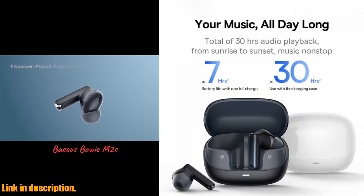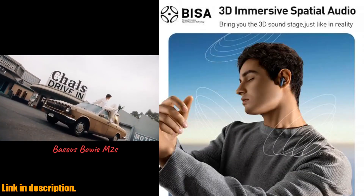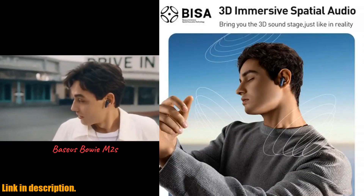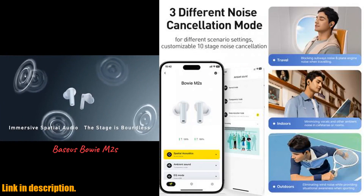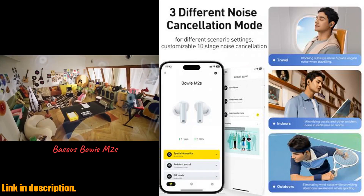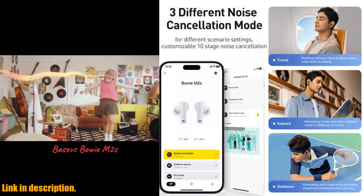Plus, the Baseus Immersive 3D Spatial Acoustics Technology delivers an audio experience like no other — it's truly mind-blowing. And let's talk about Bluetooth 5.3. The AAC-SBC Hi-Fi Music Studio Quality and Hi-Res Golden Certification ensure that you're getting the best sound quality possible.